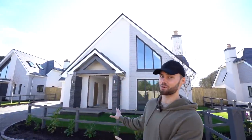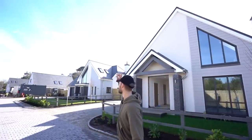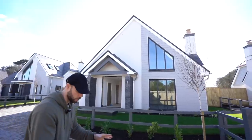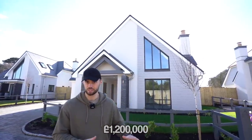Hey everyone, welcome to today's episode. If you're familiar with the backdrop of this video, that may be because yesterday you watched the video tour of that property, which is a four-bedroom detached house priced at 1.2 million. I'm going to be showing you around this property today, which is also a four-bed detached priced at 1.2 million, but has some unique differences. It's going to be really interesting to compare which we prefer.